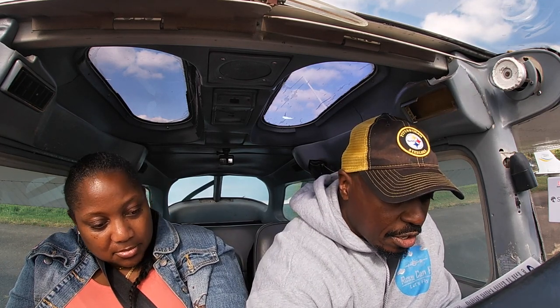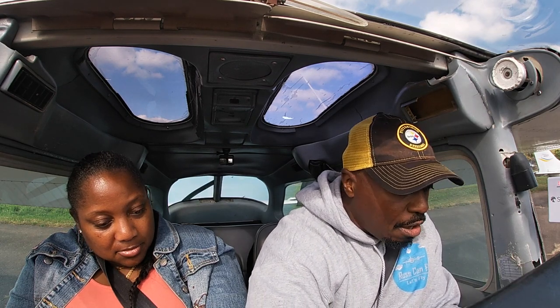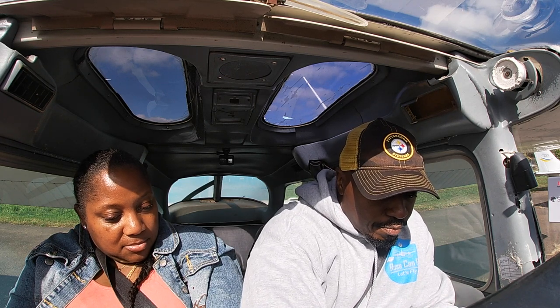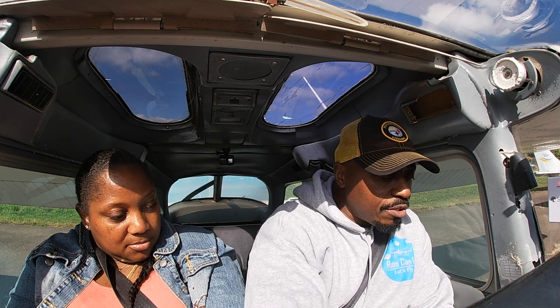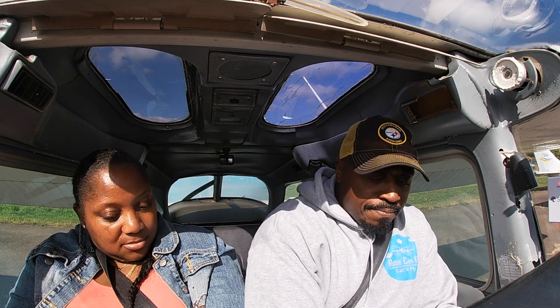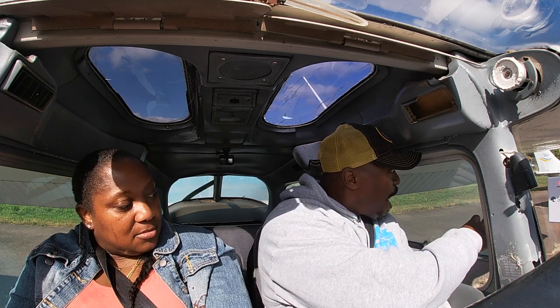Any questions? Okay cool. Seats and seatbelts are adjusted and locked. Fuel tank is on both. Avionics are off. Electrical switches are off. Circuit breakers are all in and feel good. Alright, we're gonna start the engine. Brakes holding. Mixture full rich. Carburetor heat cold. Anti-collision on. Master switch on. Primer in and locked. Throttle to half an inch. Calling clear prop and we should be good to go.